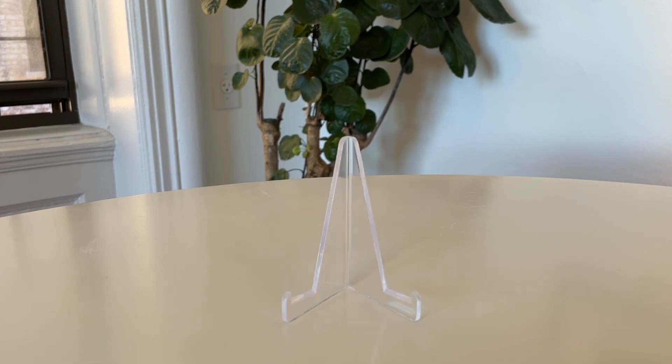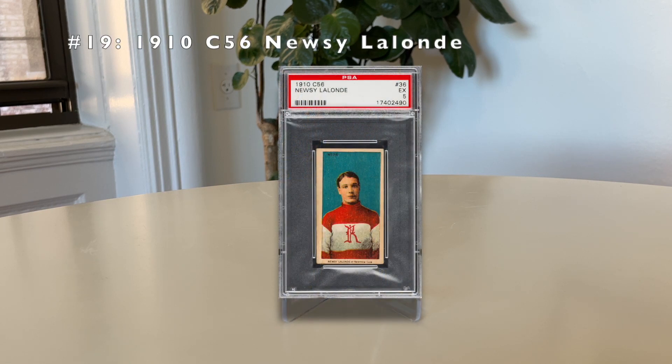Number 19: the 1910 C56 Newsy Lalonde. He played 23 seasons and was a prolific scorer. He was also a great lacrosse player — a two-sport superstar. He was the star of the Montreal Canadiens and was teammates with Fred Taylor. He has a pop of just 169, and lacrosse was a big deal in Canada at the time.